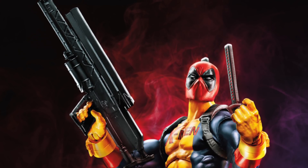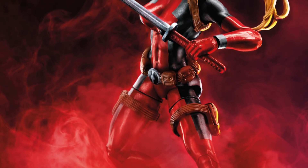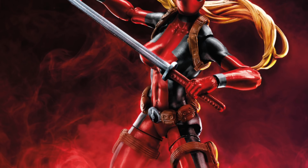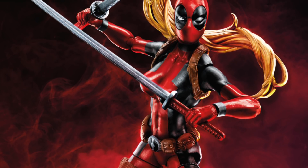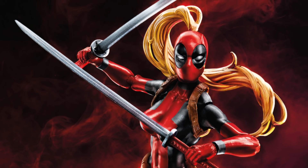We're also going to get a Lady Deadpool figure, which is really cool. I'm not gonna lie though — I'm seeing a lot of reused parts, and among those reused parts are single-jointed elbows. Some people get upset at me mentioning that, but we're getting way too many single-jointed elbows and not enough double-jointed elbows on the female figures. There's no bicep swivel either, so no upgrades as far as articulation goes.